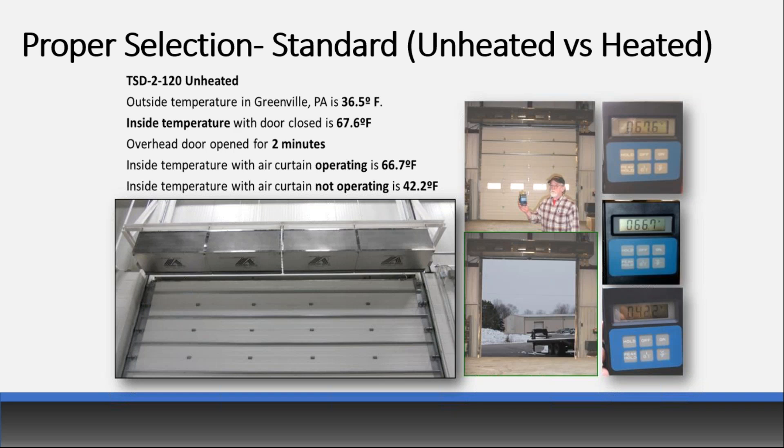Here's a case study we did at our factory in Greenville, Pennsylvania. We have an unheated industrial unit. The outside temperature was 36.5 degrees and inside with the door closed was 67.6 degrees. We opened the door, let the air curtain run with ambient air, and after two minutes the temperature dropped to 66.7 — less than a degree. We redid the test with the air curtain off, and after two minutes without it, temperature dropped to 42.2 degrees. So an unheated air curtain is very effective at protecting inside temperature for industrial applications.